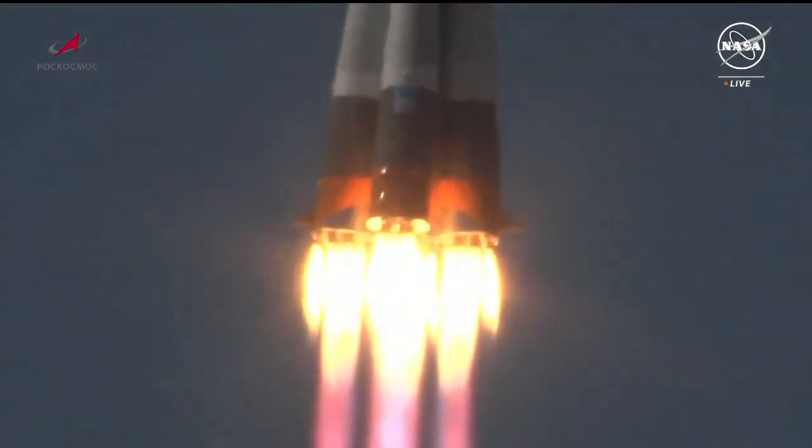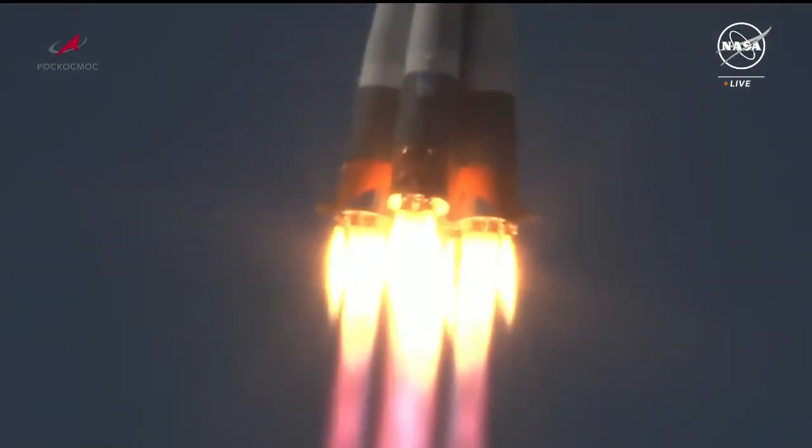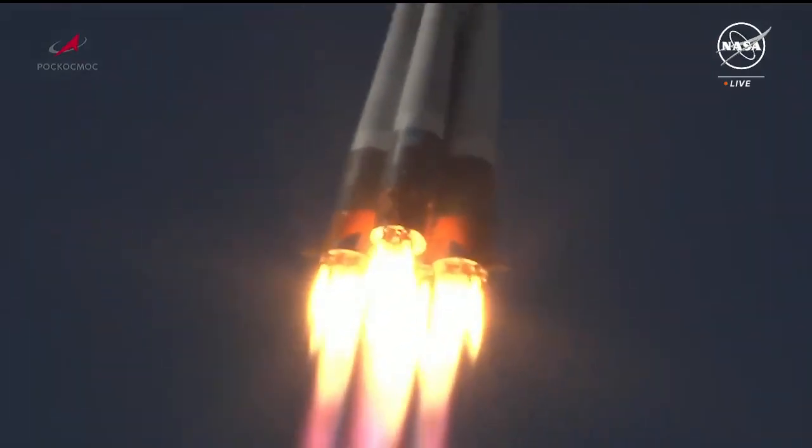Soyuz Booster pitching downrange, parking out to the northeast from the launch site. All engines up and running in good shape, good vehicle structure reported.